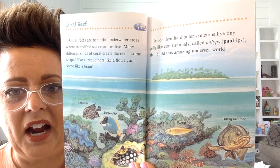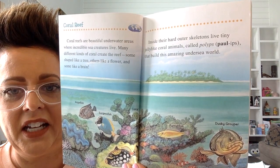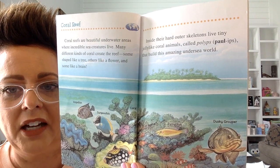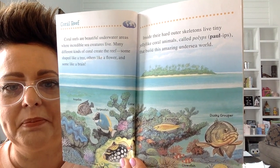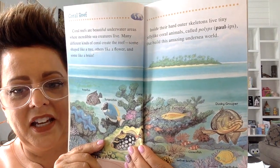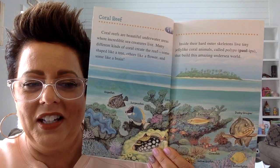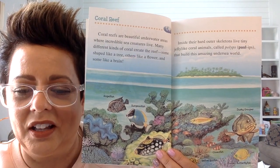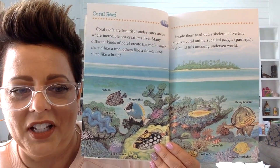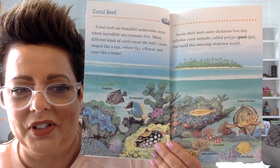Inside their hard outer skeletons live tiny jelly-like coral animals called polyps. This is what builds the undersea world. In the sea, in the ocean, there is like another world — another world of all sorts of different animals that live there.